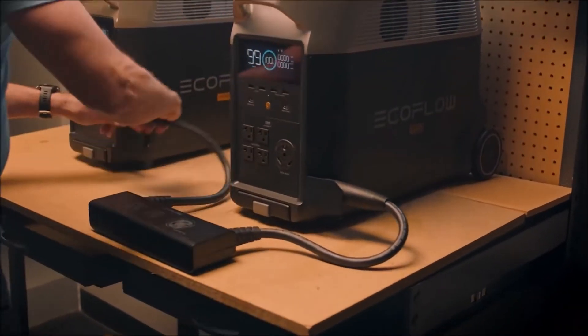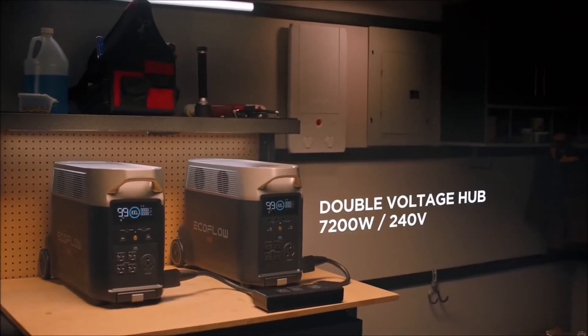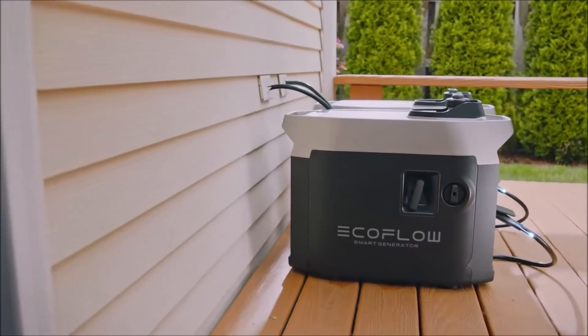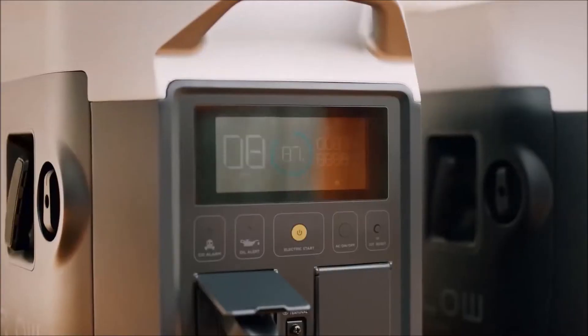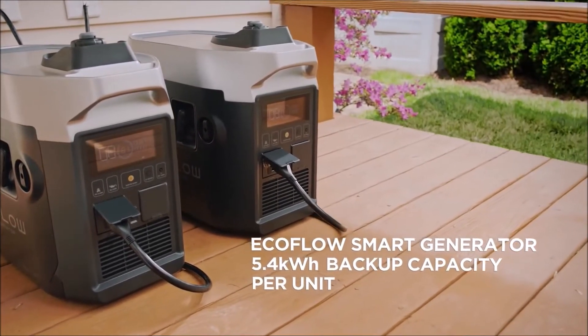If you need another way to power high-voltage devices, connect two Delta Pro units together. During emergencies, the new EcoFlow Smart Generator provides cost-effective and efficient power, compared to using a traditional gas generator alone.